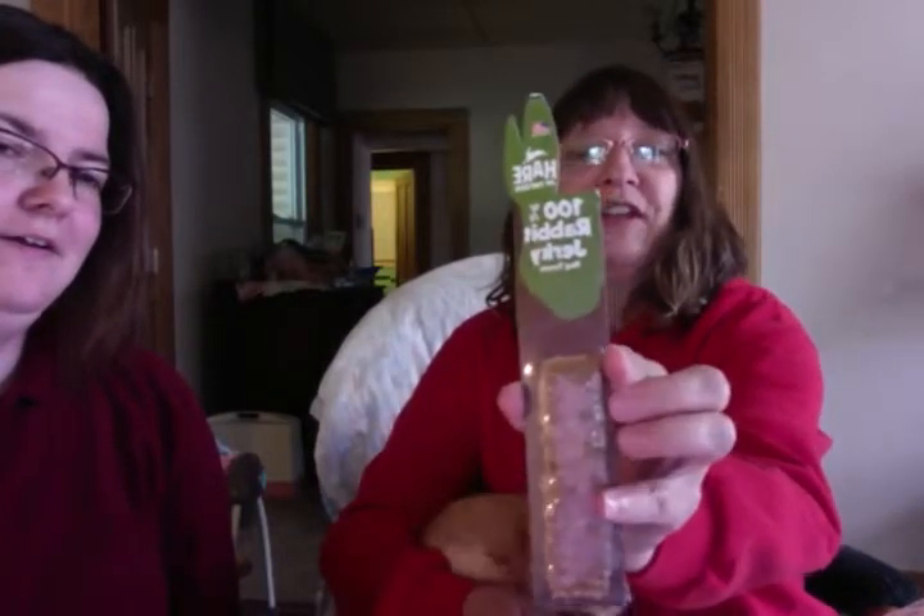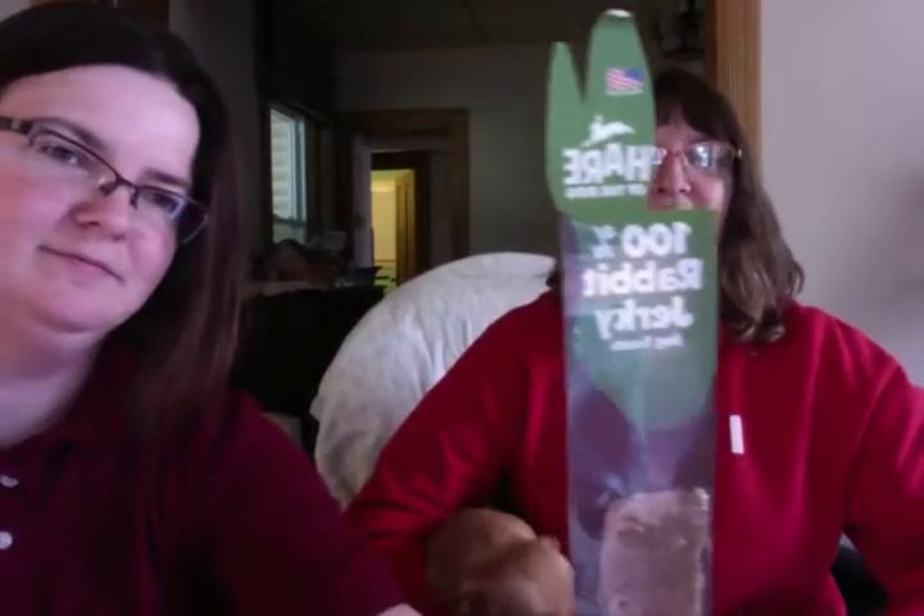Okay, so the first thing we get is — oh, it's rabbit jerky! And Sadie loves rabbit jerky. She'll have to fight to the death with Mortimer because he likes rabbit jerky too.